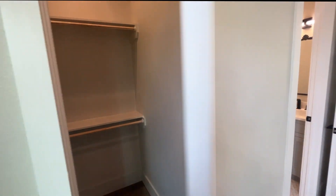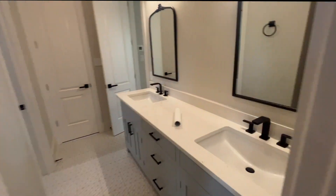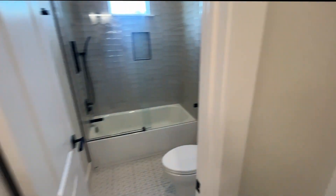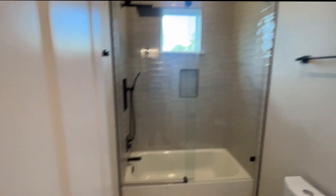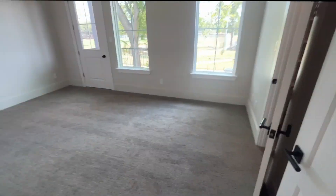This bedroom has a closet right here. Now we walk into the second bathroom on the second floor — it has a double vanity, his and hers, and a full bathroom. It's a beautiful design with great space. I love the high ceilings throughout this house.